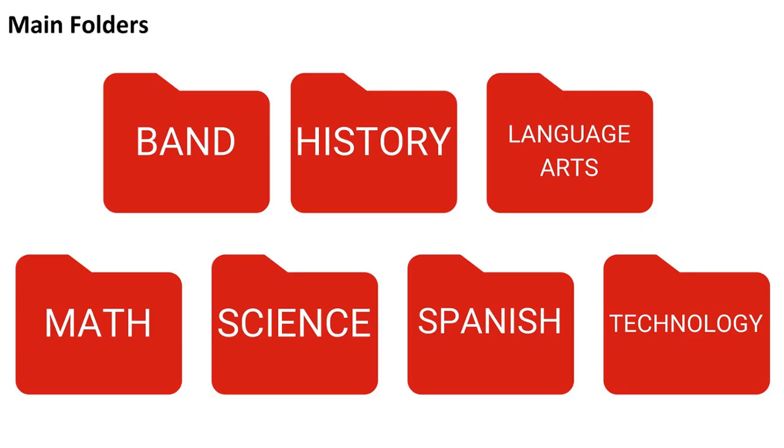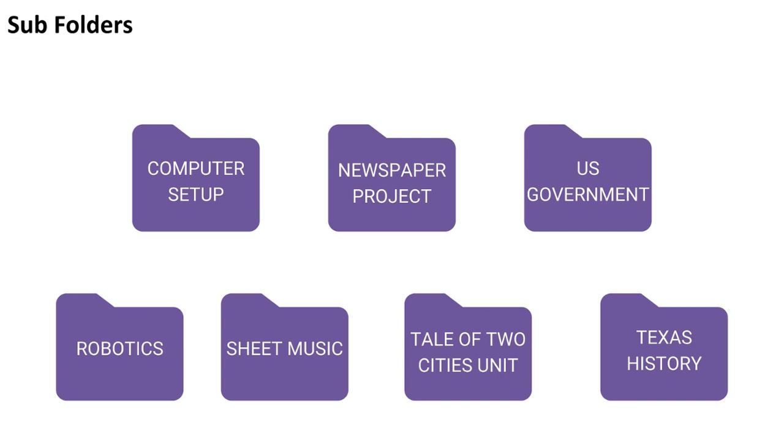So how do we stay organized on our Chromebooks? One of the easiest ways is by using main folders and subfolders. This example student has seven different folders: band, history, language arts, math, science, Spanish, and technology. Our student also created subfolders to go inside those main folders — including computer setup, newspaper project, US government, robotics, sheet music, Tale of Two Cities, and Texas history.